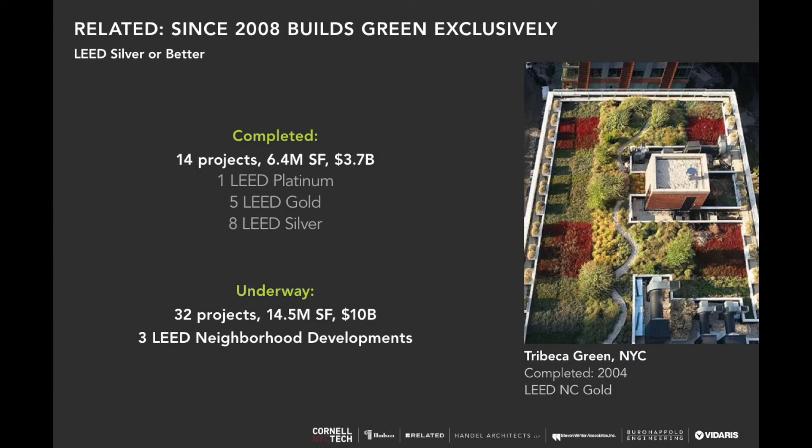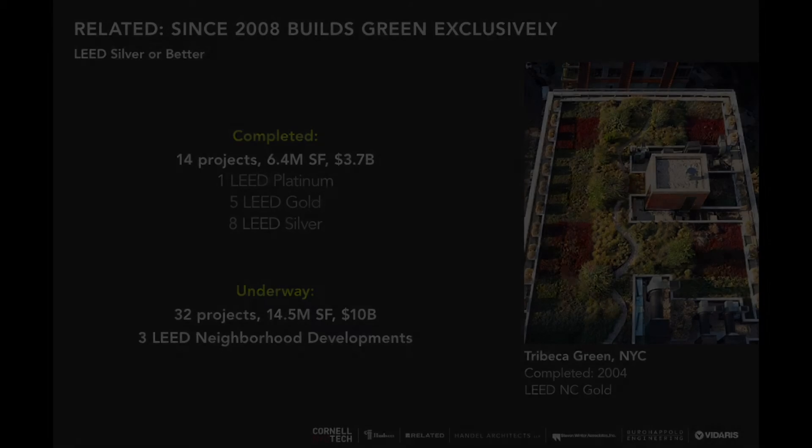Related is one of the largest privately held development firms in the world. Related has been committed to building green exclusively since 2008, meaning building to at least LEED Silver. Since that time they've developed 14 projects — 6.4 million square feet and $3.7 billion dollars worth. And underway in the pipeline, they have another 14.5 million square feet worth about $10 billion dollars.